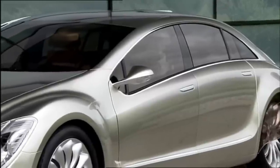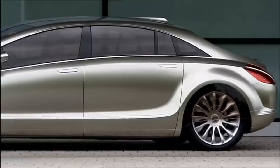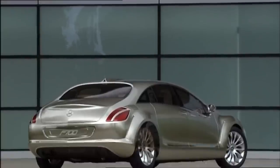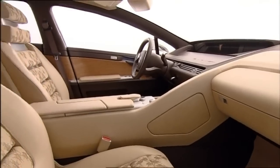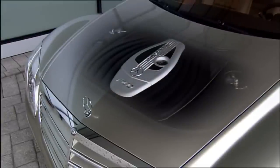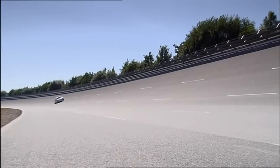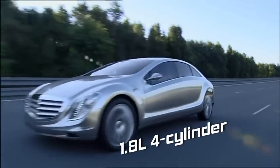The F-700 was first revealed to the public at the 2007 Frankfurt Motor Show, where it attracted a lot of attention and admiration. It was also given as a gift to UAE President Khalifa bin Zayed Al-Nayan, who is known for his interest in cars and technology. It features a Diesotto engine, which combines elements of diesel and petrol engines, offering high performance and low fuel consumption from a tiny 1.8-liter four-cylinder engine.